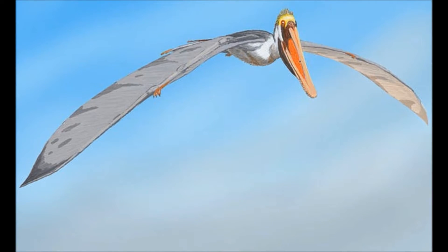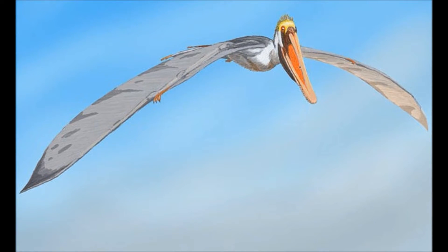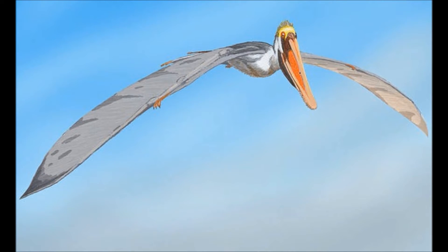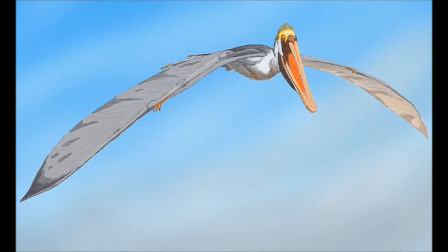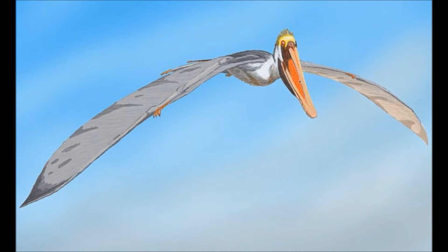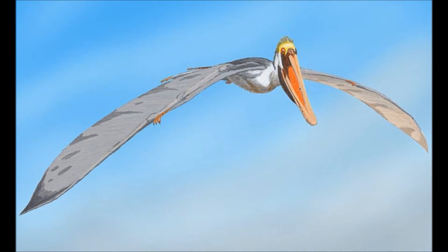An Istiodactylus soars through the air on five-meter-wide wings, scanning the lands below — not looking for live prey, but for carrion. They fill a role similar to modern vultures, and when a large dinosaur dies, it doesn't take long for one or a dozen of these large flying reptiles to descend to the ground for an easy meal.